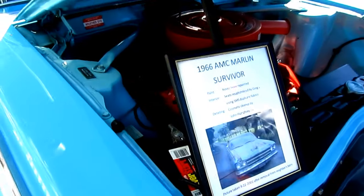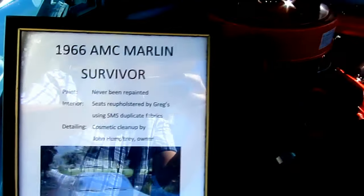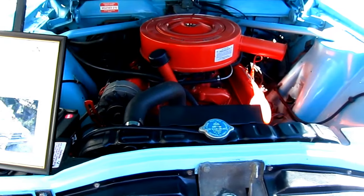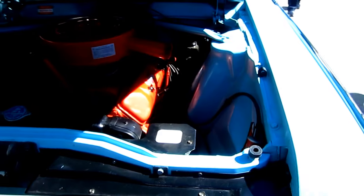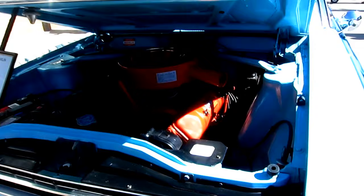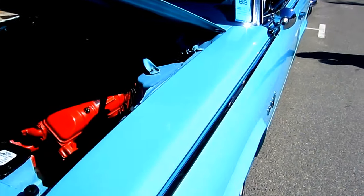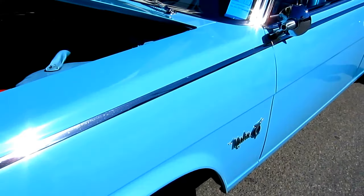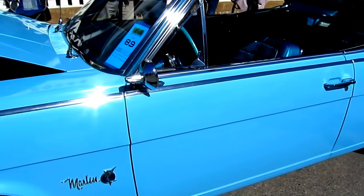It's a 1966 AMC Marlboro. I think it might be the first one I've ever seen — I've been on a lot of shows and this thing is very rare. I don't think I've ever seen one of them. I see a lot of Javelins and AMXs, but I didn't even know who made it. You know what it reminds me of? The '66 Charger.